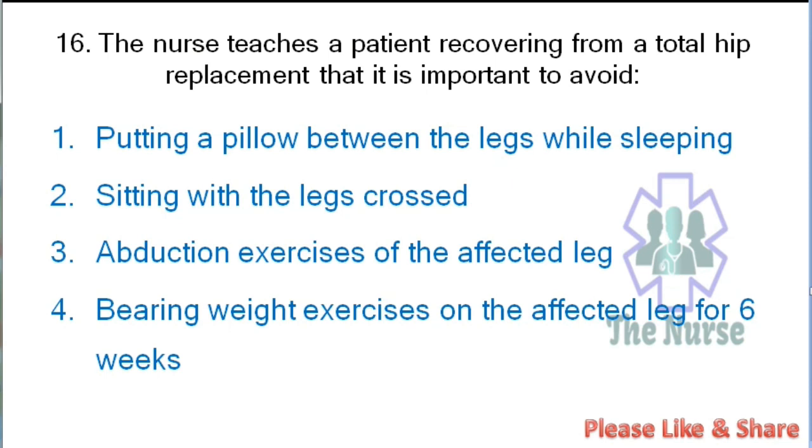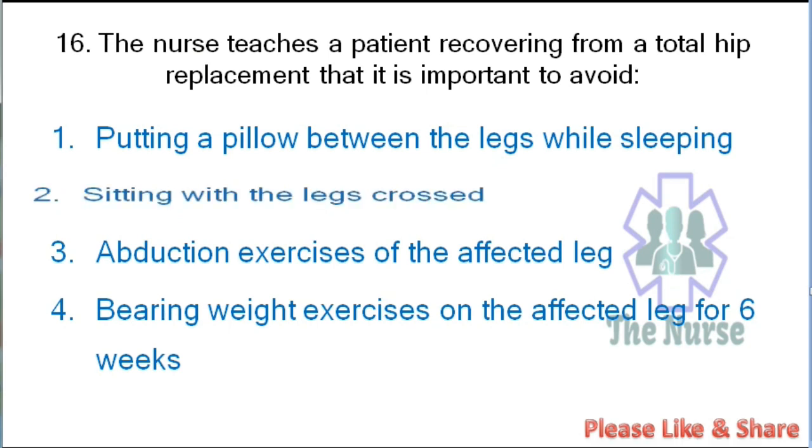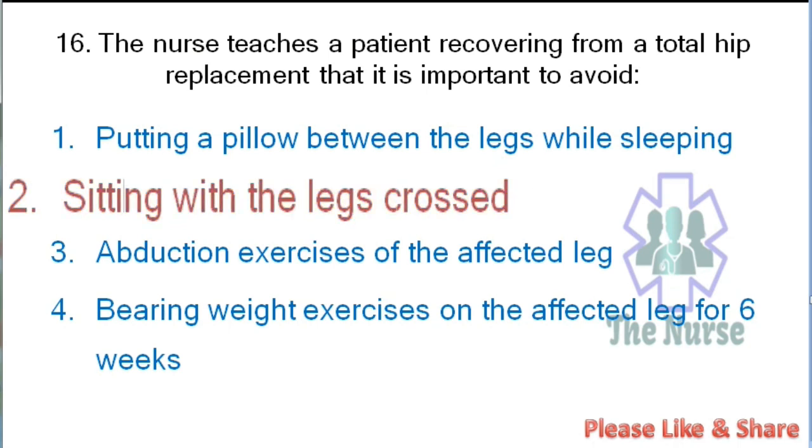Next question: The nurse teaches a patient recovering from a total hip replacement that it is important to avoid: putting a pillow between the legs while sleeping, sitting with the legs crossed, abduction exercise of the affected leg, or bearing weight on the affected leg for 6 weeks. Correct answer: sitting with the legs crossed.